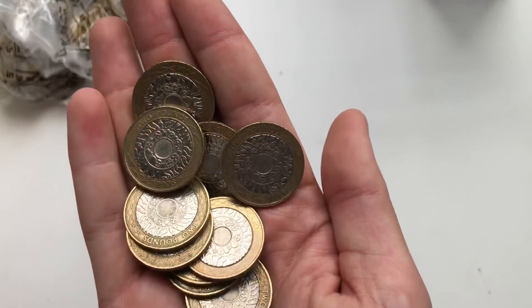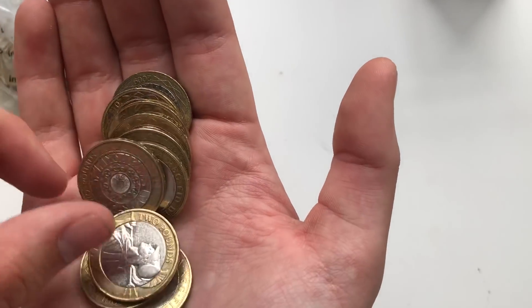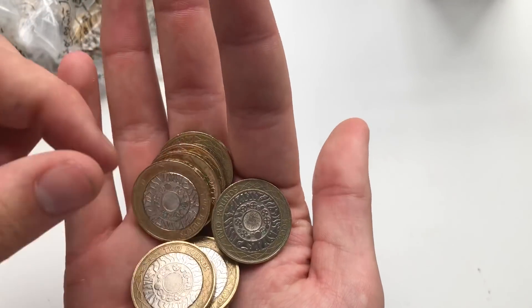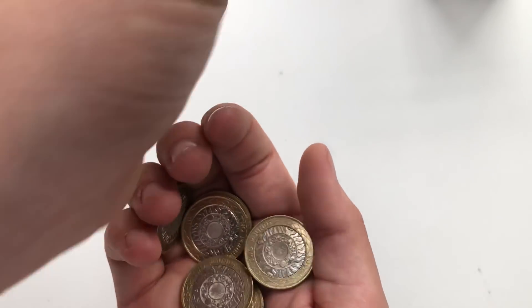Good lighting as well - I'm pretty proud of that so you guys can see everything clearly, which is a perk. Britannia again - what's the date? 2016 this time, so only face value. But we've had both of them - oh, and another one, 2016 again. Not bad.